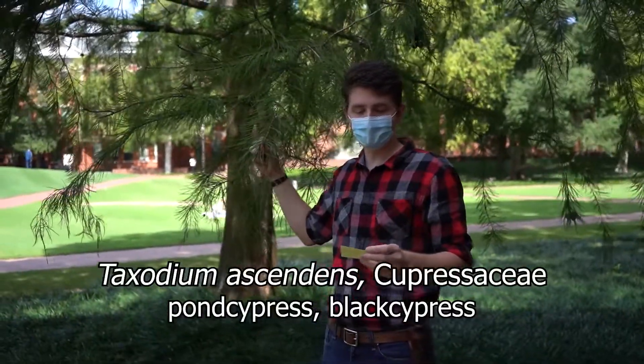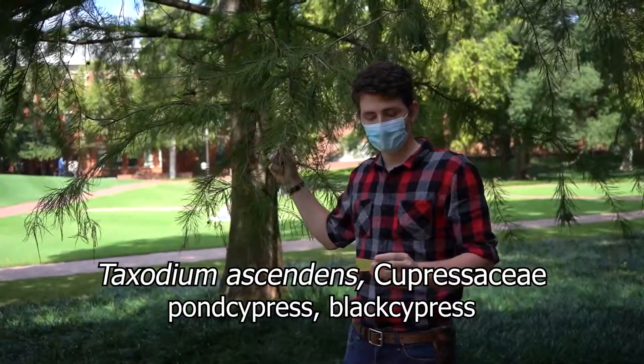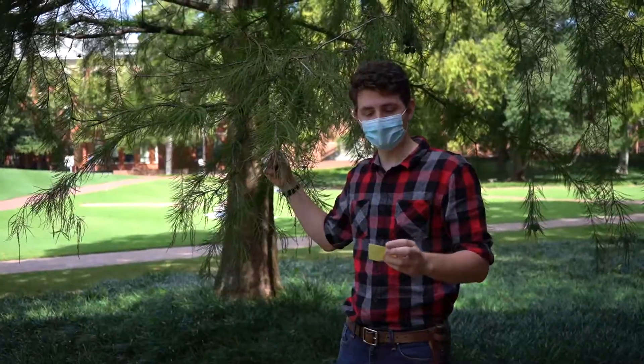Hello everybody, this is Taxodium ascendants of the family Cupressaceae. This is pond cypress or black cypress. Ascendants meaning ascending, and Cupressaceae being the cypress family.